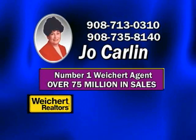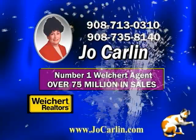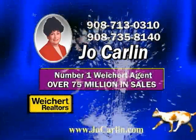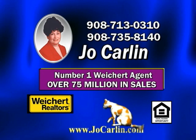How's real estate? Joe Carlin did it again in 2007. Joe is a top producing agent in the number one office in Hunterdon County. Joe is in the top 1% of all Weikert Realtors and is in the top 2% of all Realtors in New Jersey with over $75 million in sales. Joe is high-tech with a personal touch.